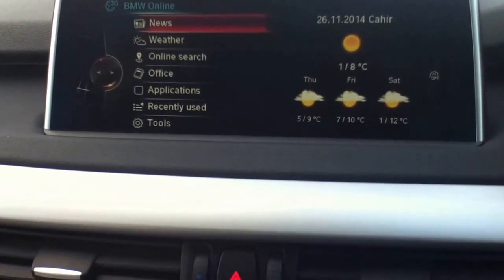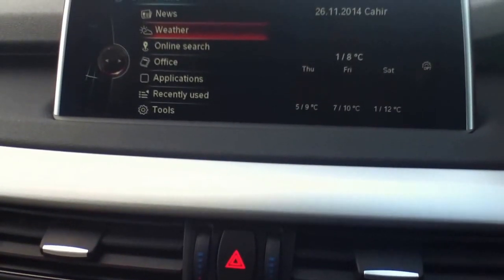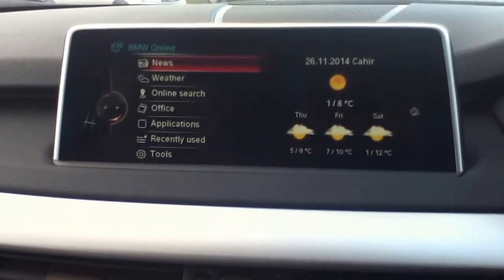Hope you found this video useful. It's just a quick snapshot of how BMW Online Services works and how to navigate through the different menus. Thank you.